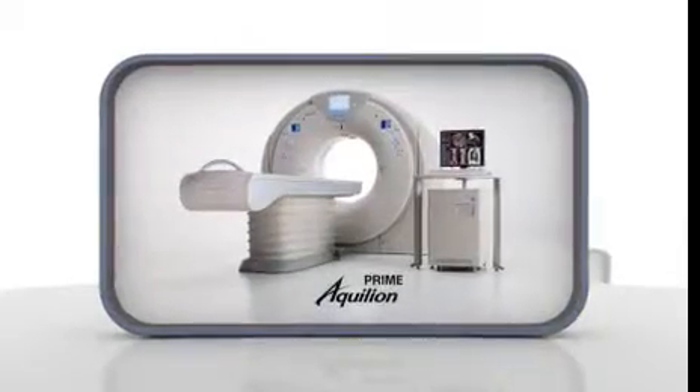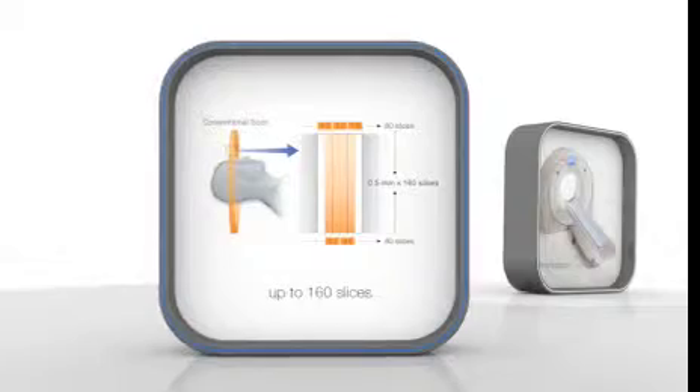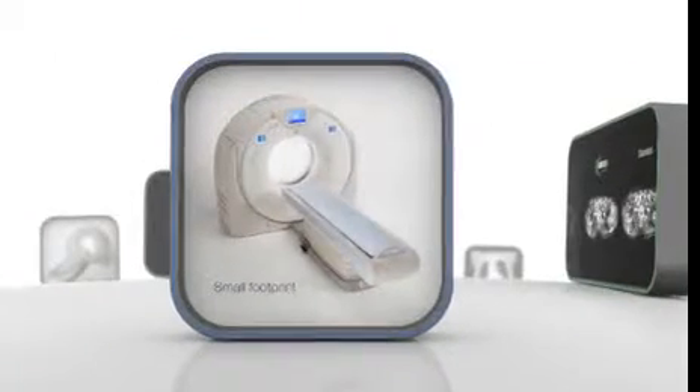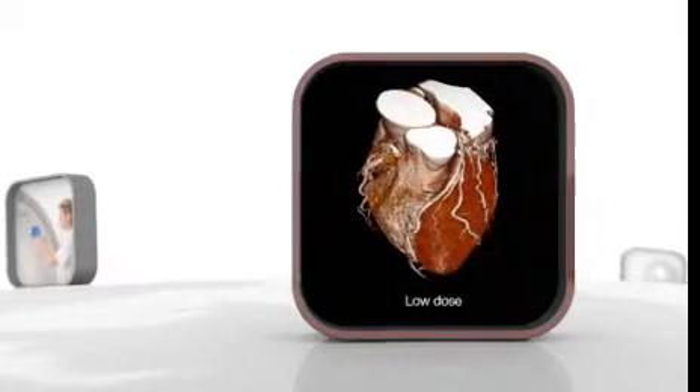Toshiba Medical Systems leads the way in CT, introducing the new Aquilian Prime with 80 or 160 slices, the next generation in CT. Thanks to Prime's small footprint, it can be installed in tight spaces.